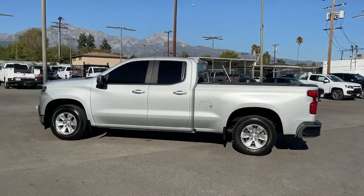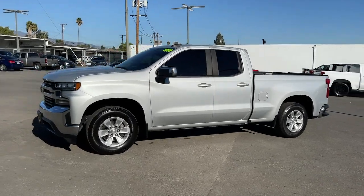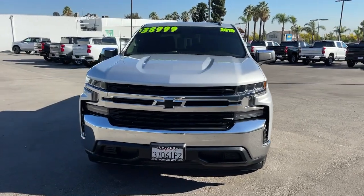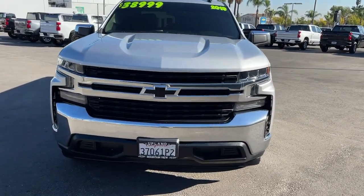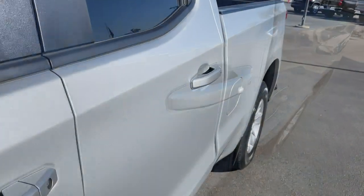These are just some of the great options this vehicle comes with: keyless entry, backup camera, heated mirrors, Bluetooth connection, rear AC, aluminum wheels, steering wheel audio controls, Wi-Fi hotspot, stability control, and rear-wheel drive.